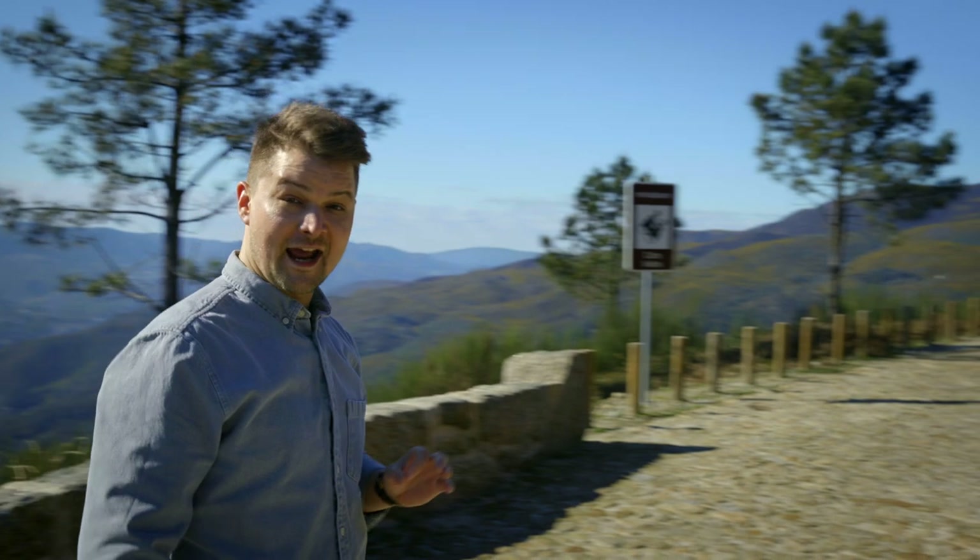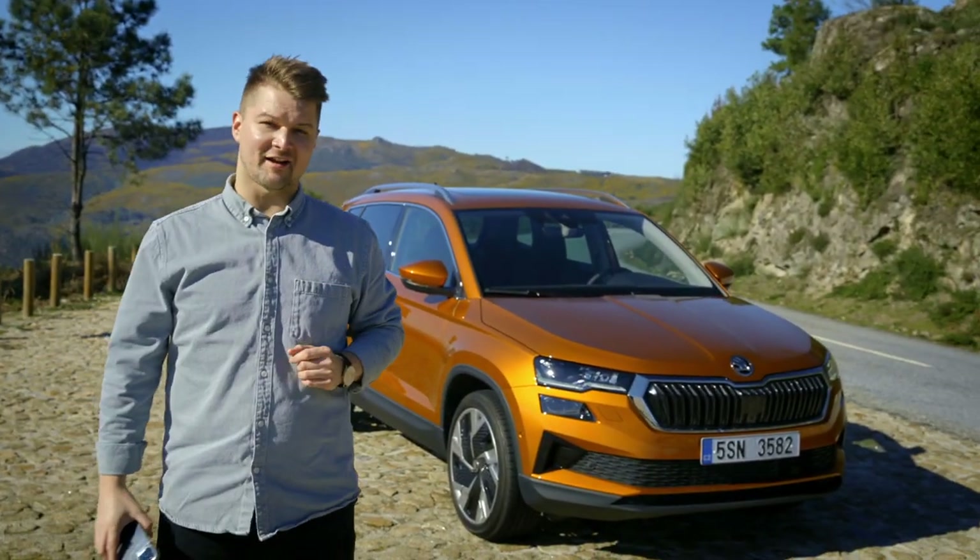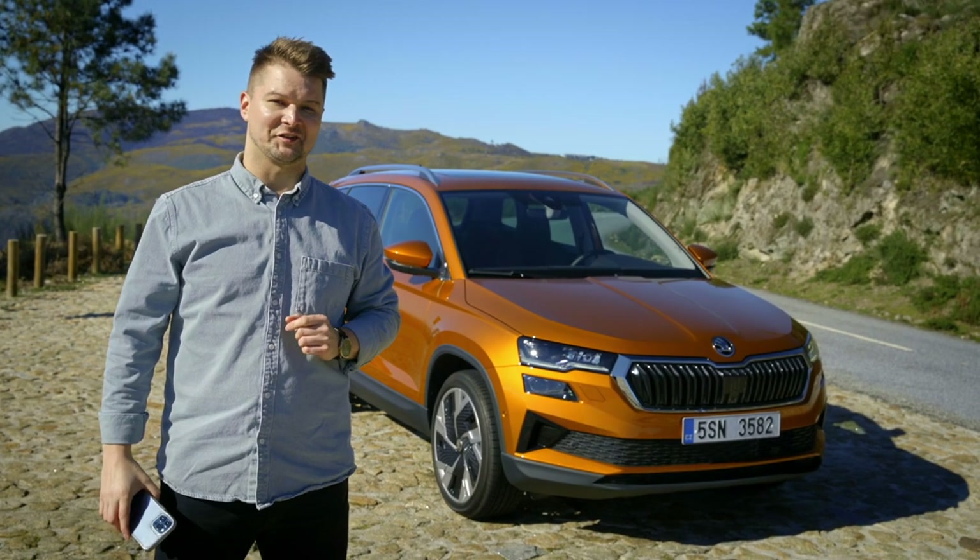Beautiful, right? Speaking of beautiful, the Škoda Karoq is the best-selling Škoda SUV. And now, this wonderful compact car is even better. Commit yourself — 60 seconds is all you'll need.